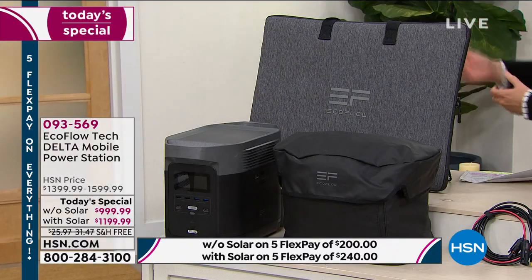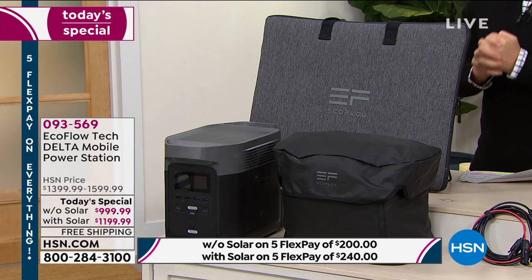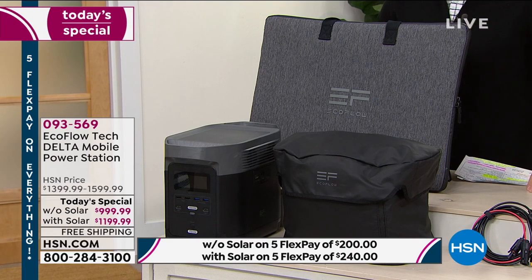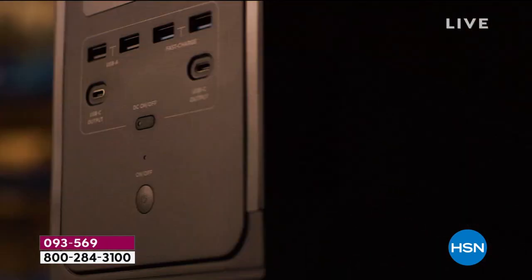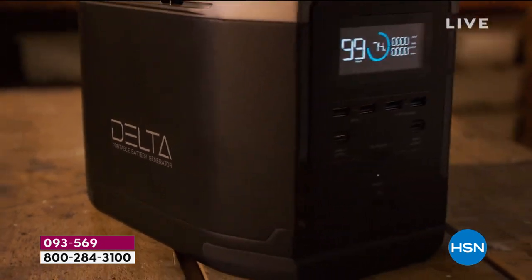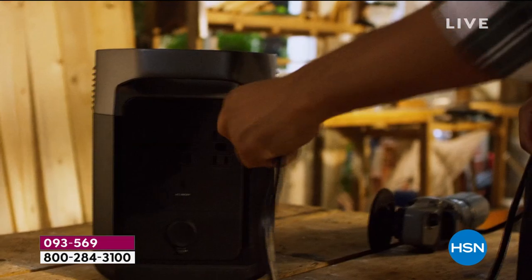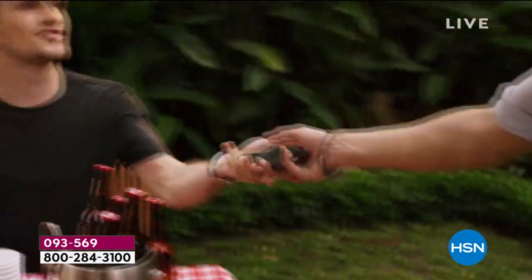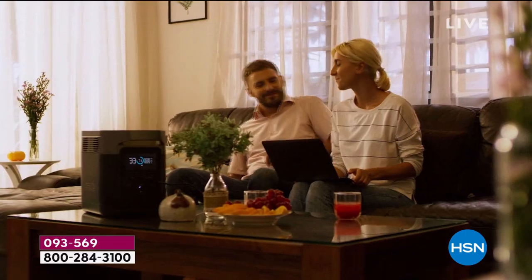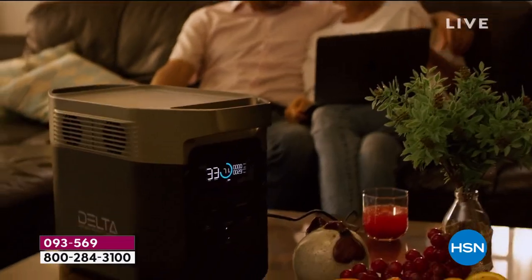I have a different version of the EcoFlow, a less powerful version, and I bought the solar panel for $400 and love it. It was as important as the EcoFlow itself. This is the right one the first time. It's something you'll have forever with basically zero maintenance. There's nothing you need to rebuy or replenish — it's just always there for you.